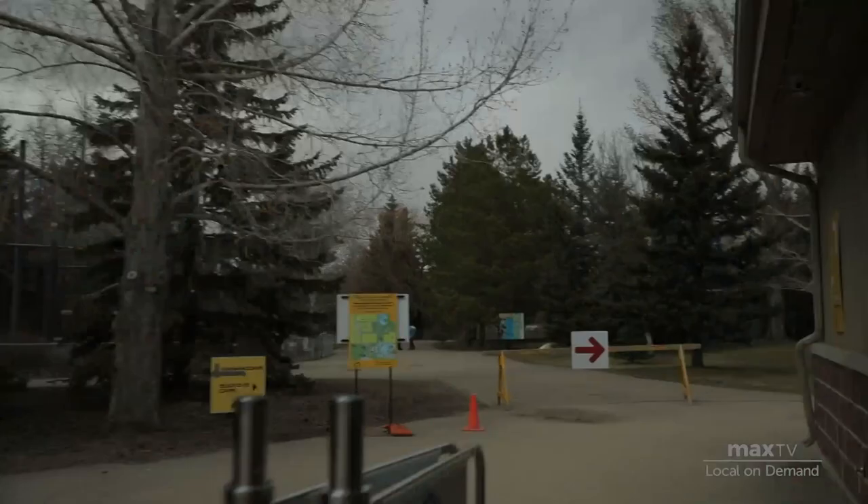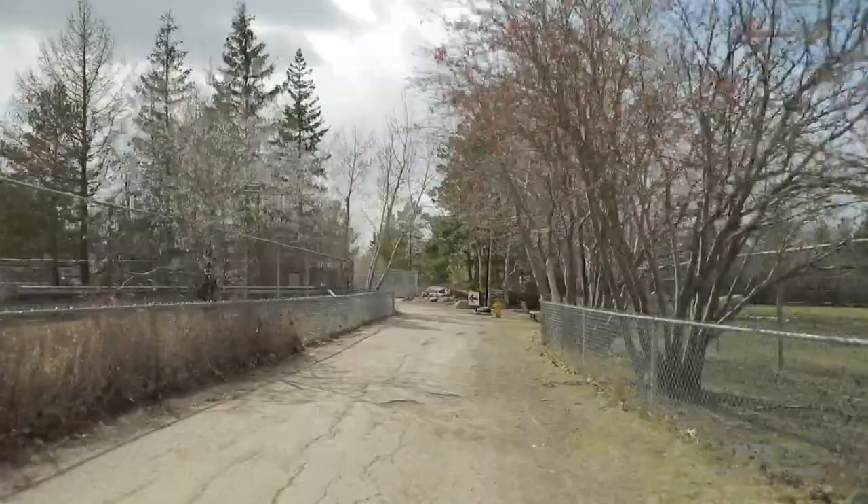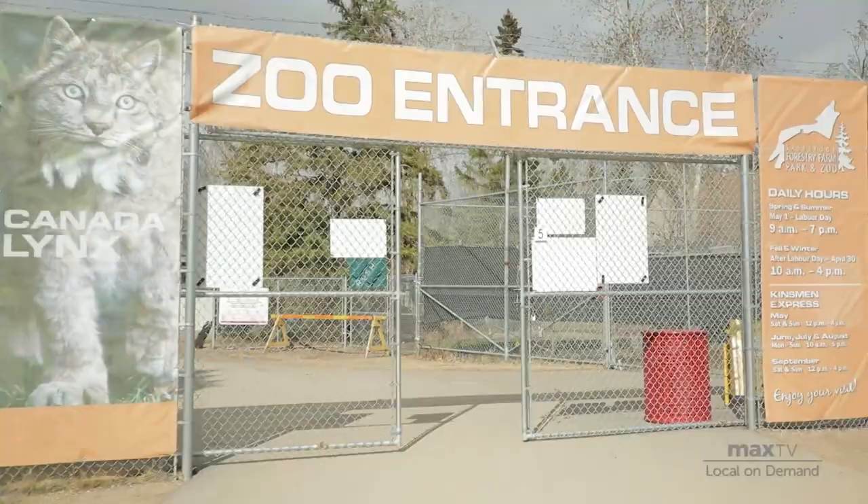There's so much to do and explore. You are in a safe, comfortable environment where you can learn more about the animals. We really are here to educate and inspire, especially the people in Saskatchewan and especially the children. You never know what you're going to get, so come and visit the zoo as often as you can.